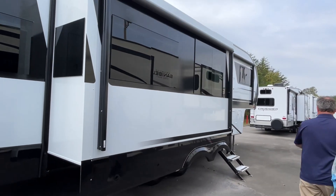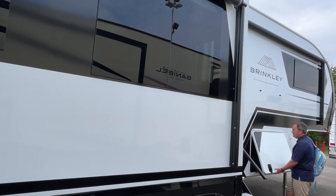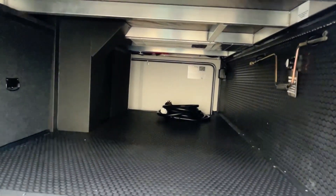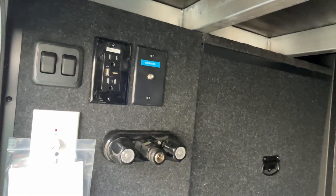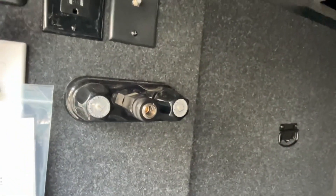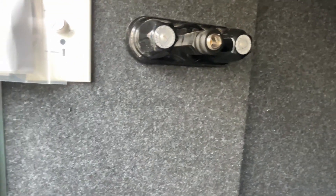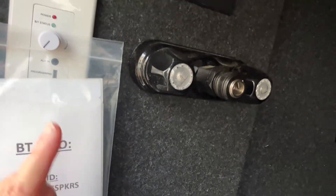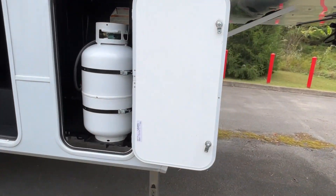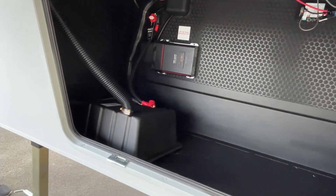Moving around to your campsite side, you're going to have two awnings. These big windows are just so nice. Here's going to be the other side of your pass-through storage. You do have a plug-in and a place for a TV up here, and your outside shower. You're going to have some lights here. Your propane is going to go here. Nice storage area up front — of course your batteries will go in here.